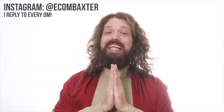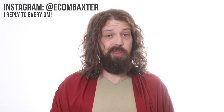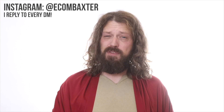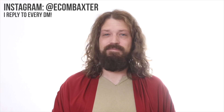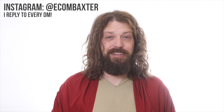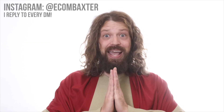Hello, God of fake gurus here. Congratulations, you made it to the end of the video. Before you go though, Baxter was wondering if you could like the video and subscribe to this channel. Don't forget to turn notifications on. Now, time to go ride in my rented Lamborghini. Bye.